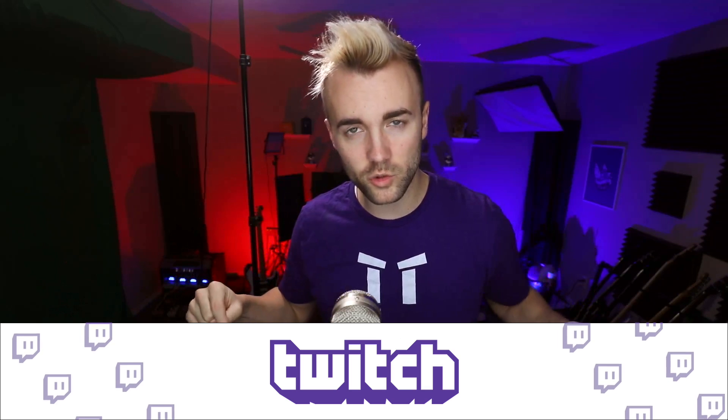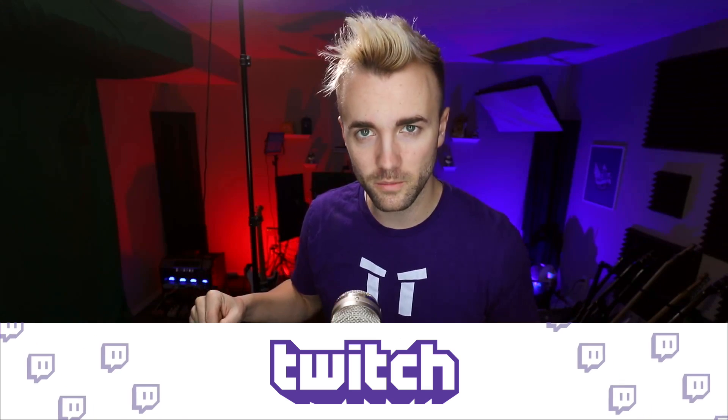So before we get to his section of the video, you can follow either of us on Twitch. Both of our links are in the description below. And now I'm going to turn the time over to Andy so he can explain some incredible GPU and software updates to help your stream look amazing and save you a bunch of money. Make sure you hit the like button and subscribe to the channel and leave a comment down below if you found this interesting and helpful.